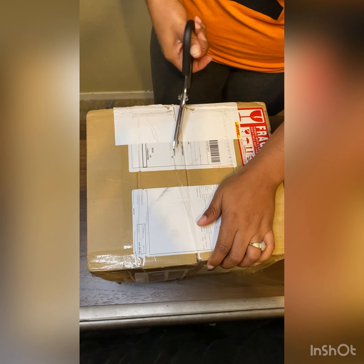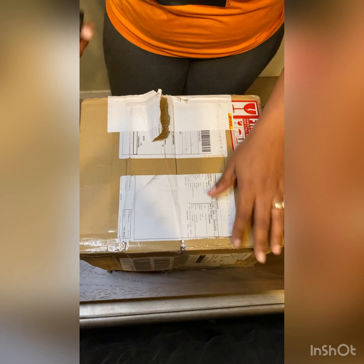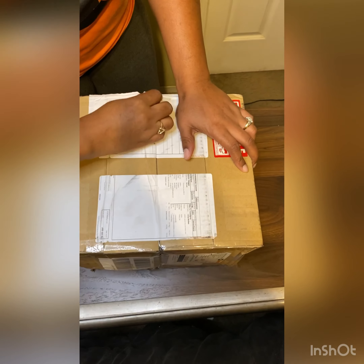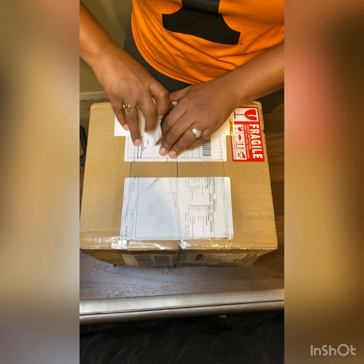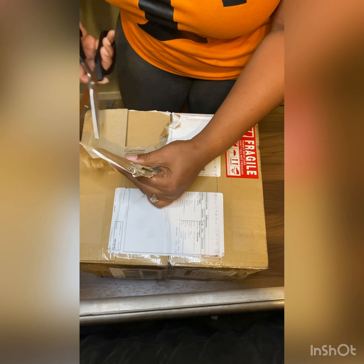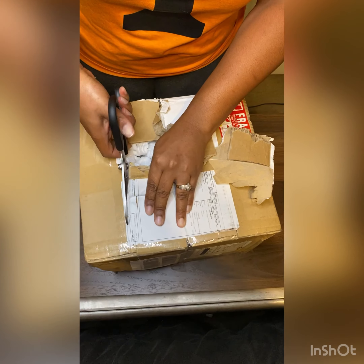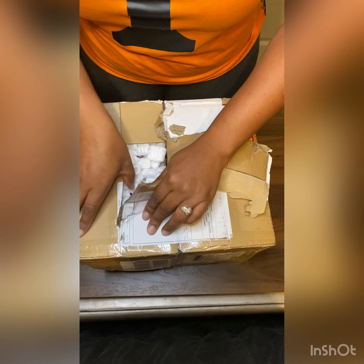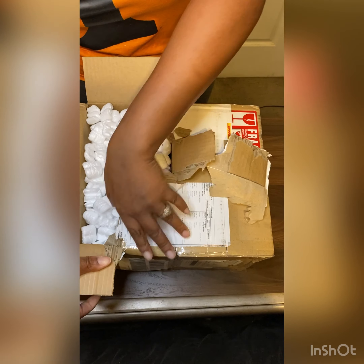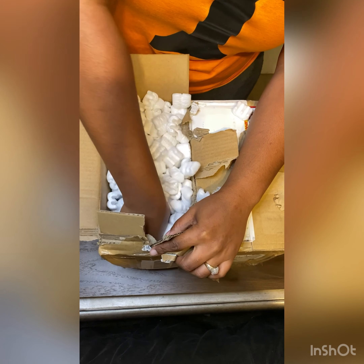I'm going to begin to unbox an order I placed and received from eBay. This is the Starbucks Oil Slick — it is a Singapore release studded limited edition tumbler. This tumbler retails at only $39, but since it's in such high demand it is now going for around $1,200 on eBay. I didn't pay $1,200, if you guys are wondering — but look at this beautiful cup.